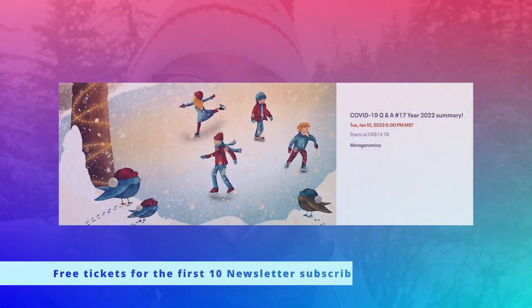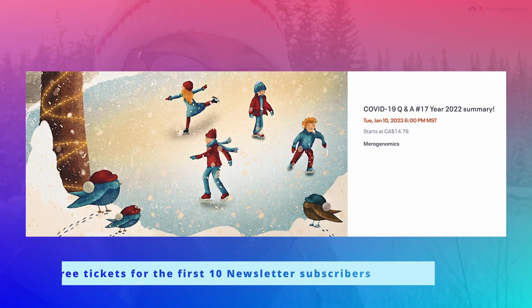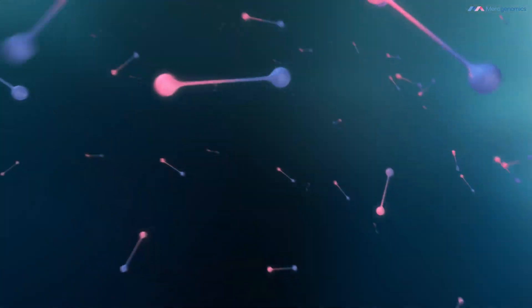We have another COVID Q&A coming up — please subscribe to the newsletter; the link is in the description below. The first 10 people to subscribe after this video posts will receive free tickets. If you're already a subscriber and never managed to get a ticket, please let us know. These are a lot of fun — I look forward to seeing you there. See you in the next video!